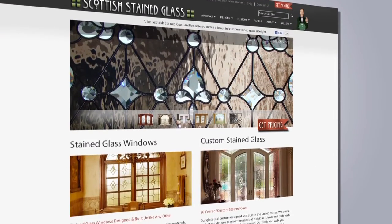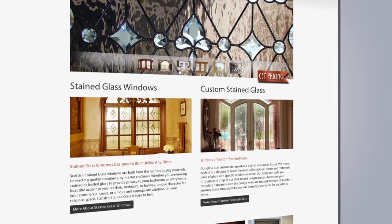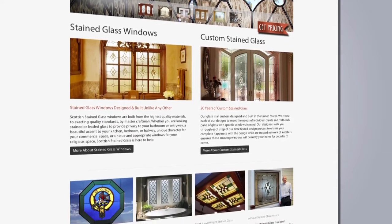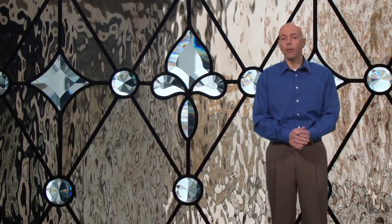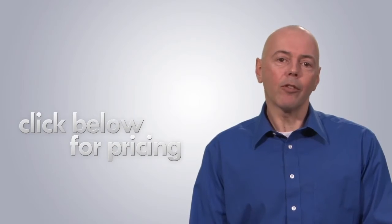As you browse our site you'll see why over 20,000 clients have trusted Scottish Stained Glass in the past 22 years. We offer unmatched quality at affordable prices and we make all the glass ourselves right here in the USA. Click below for pricing and start transforming the ordinary into the extraordinary.